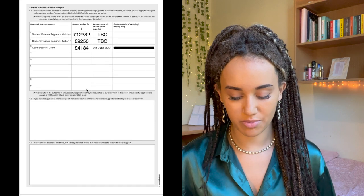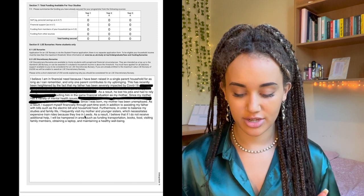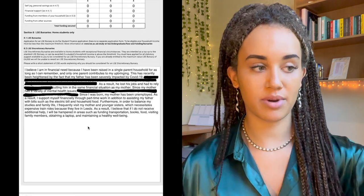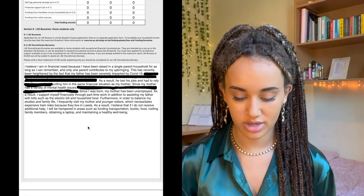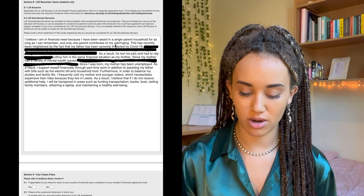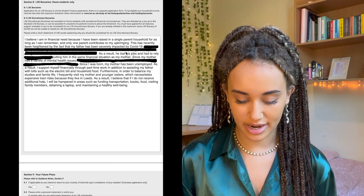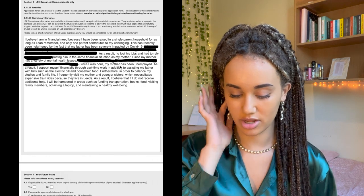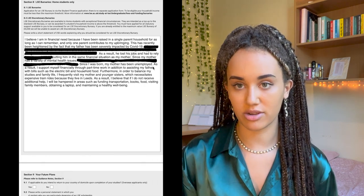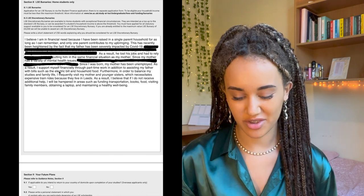Then there's a section on other financial support — other bursaries you've secured. For example, I had a bursary from the Leather Sellers Company, who funded my scholarship to sixth form. You just want to be as transparent as possible with your financial situation. Below that, there's an optional section if you want to be considered for the LSE bursary — it's 250 words. I wrote about why I'm in financial need: I mentioned being raised in a single-parent household, my father losing his job due to COVID, and my mother being long-term unemployed. I also mentioned having to work part-time through sixth form to help out with bills around the house.